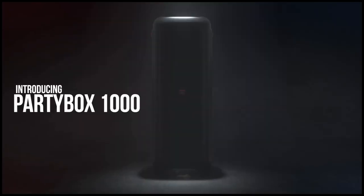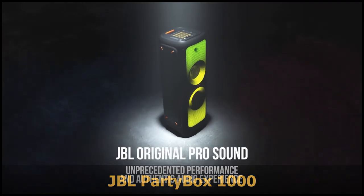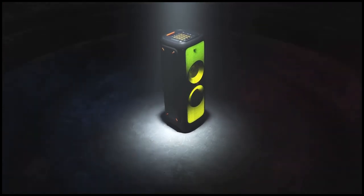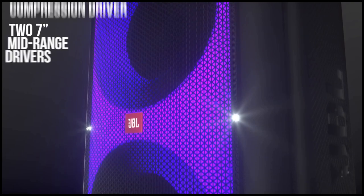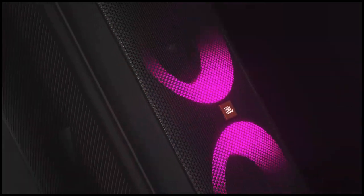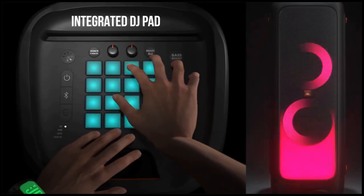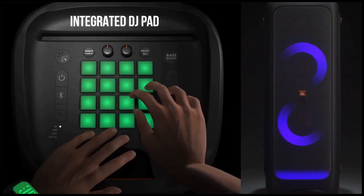The JBL Party Box 1000 is a powerful party speaker with JBL sound quality and an exciting full-panel light show. It features ultimate powerful sound and extra deep bass with 1100 watts of power output, a DJ pad, Bluetooth, and JBL True Wireless Stereo for pairing two party speakers — perfect for home, outdoor, and parties.